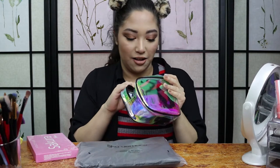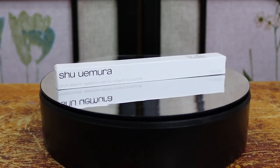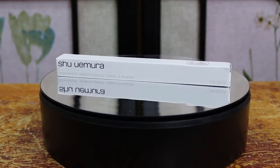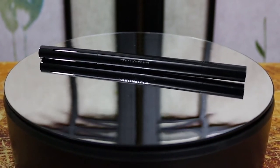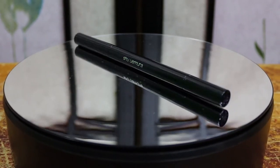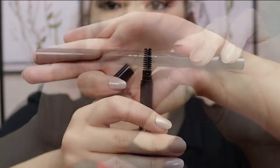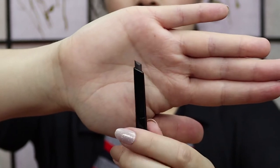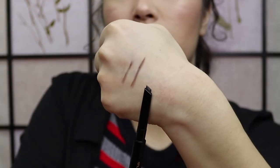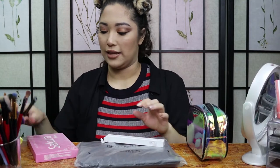Now getting into the makeup part of it — he got me a brow pencil, a brow sword eyebrow pencil. This one is in the shade Seal Brown. It has a spoolie on one side and then a retractable pencil on the other. It's super, super pointed. I'm really excited to try this one out.